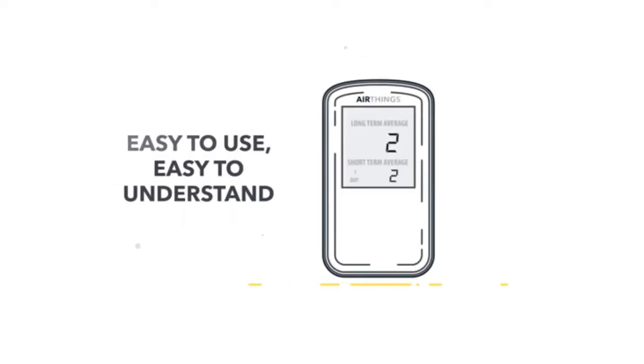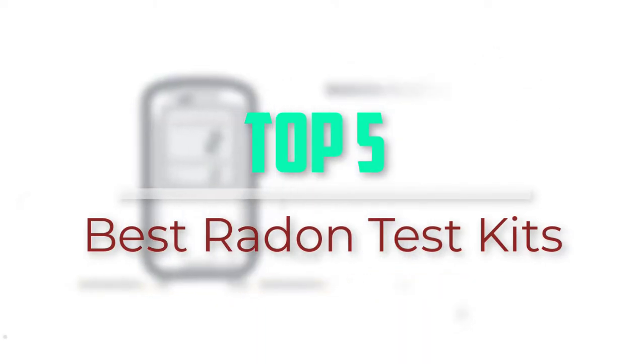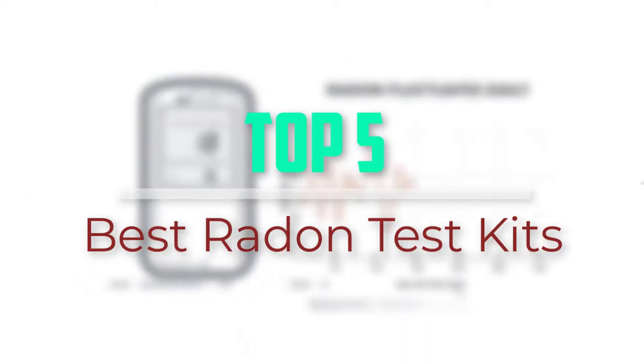Hello everyone, welcome back to our new video. In this video, I will give you more information about the top 5 best radon test kits that are available on the market.